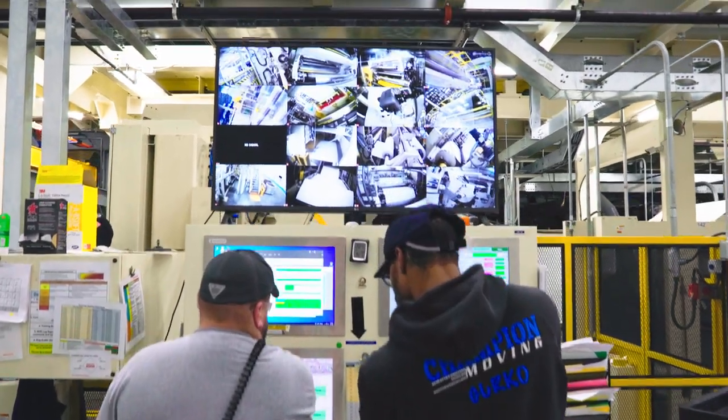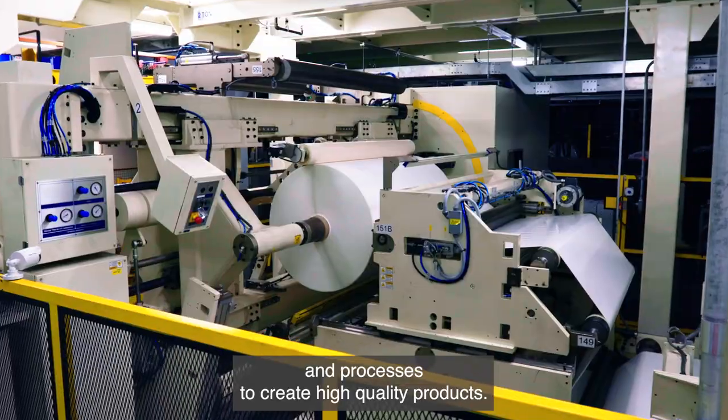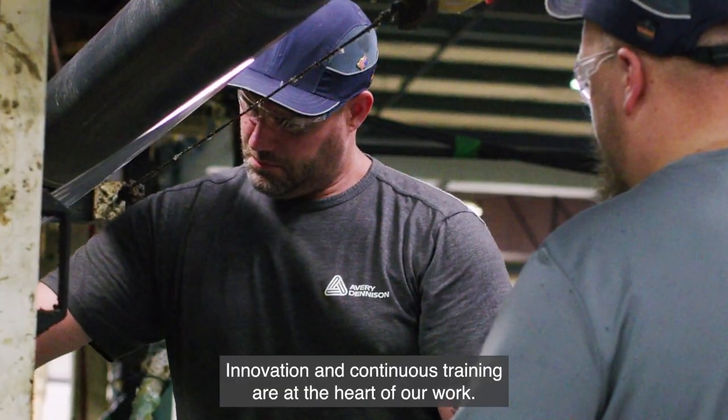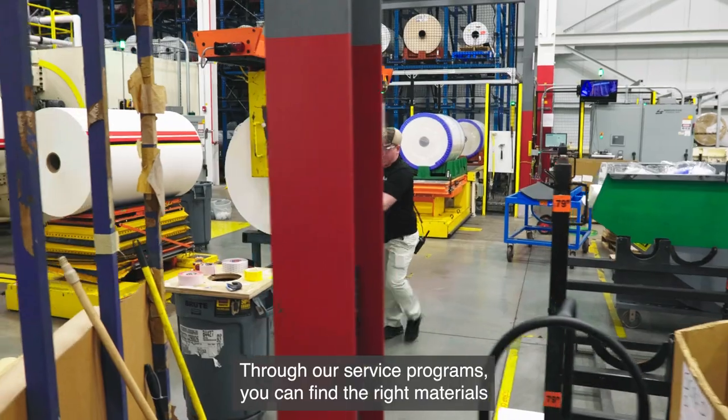Our teams leverage world-class manufacturing equipment and processes to create high quality products. Innovation and continuous training are at the heart of our work. We want to ensure that we can fulfill any of your label requirements.